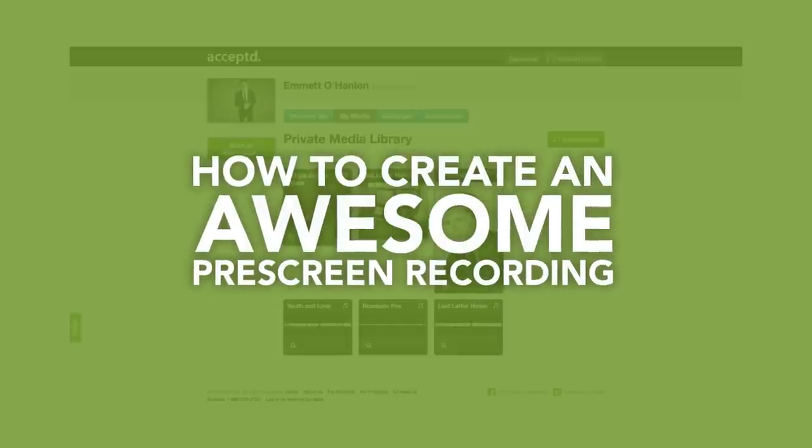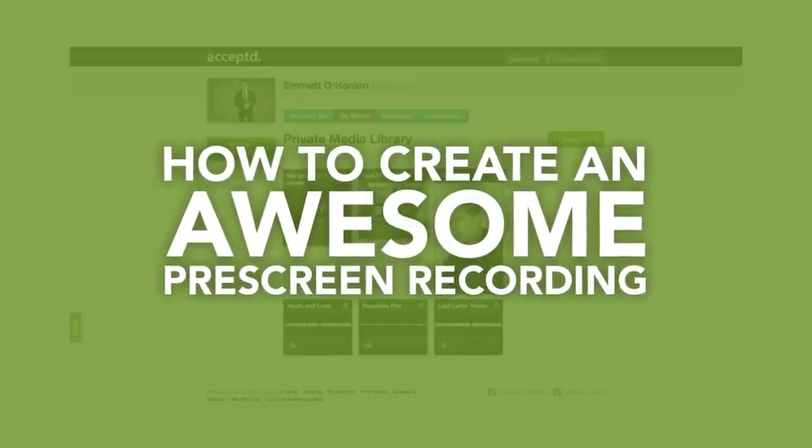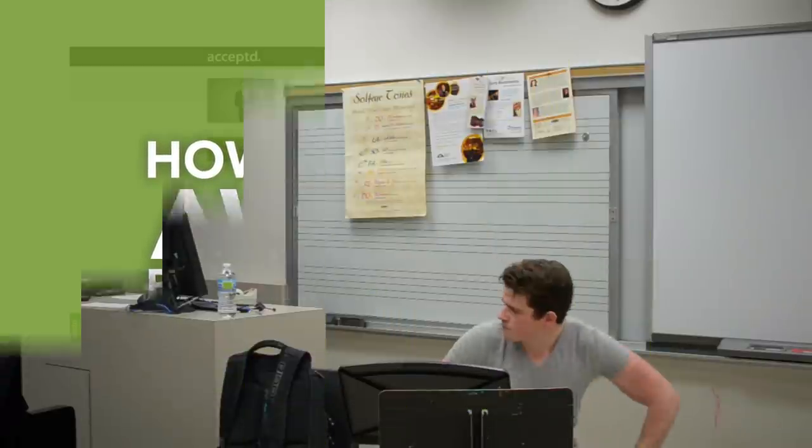Here's the big moment: you need to make a pre-screened video or audio recording that really highlights what you can do — whether you're a dancer, a musician, or an actor — so that you can get into the program of your dreams.